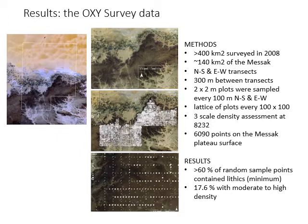I won't go through all the methods in detail. Basically, every 100 meters in both the north-south and east-west direction over an area of about 140 square kilometers, two-by-two meter plots were sampled. And what we saw was that these random points on the landscape showed that 60 percent of them contained lithics — and that's probably a minimum, because often the lithics might not be easy to recognize. About 17 percent of them had moderate to high densities, meaning you could find several lithics there. This is really an extraordinary rate of recovery.